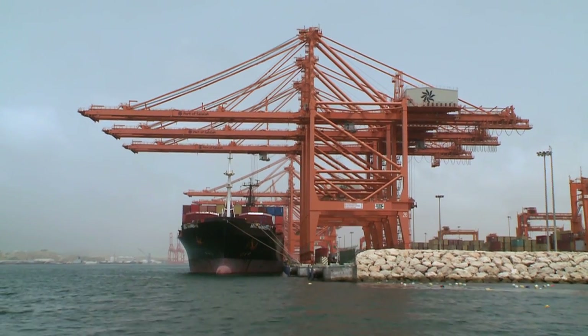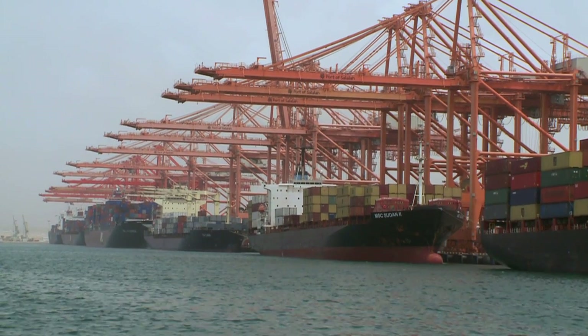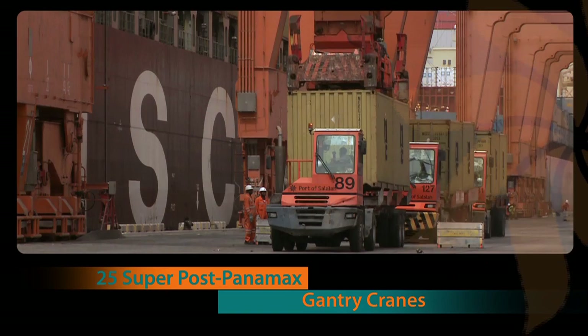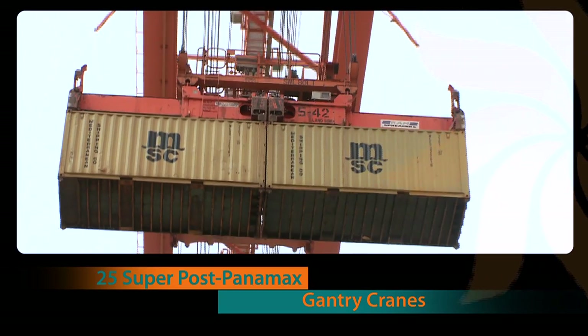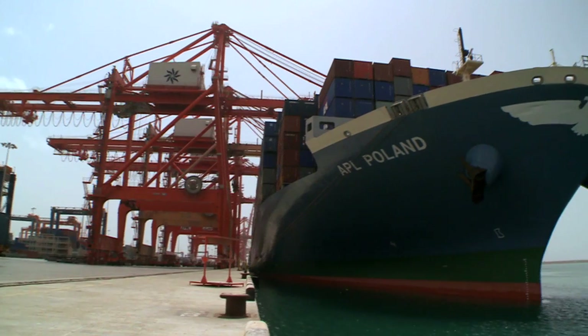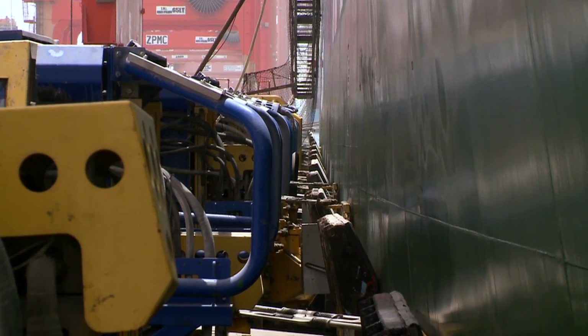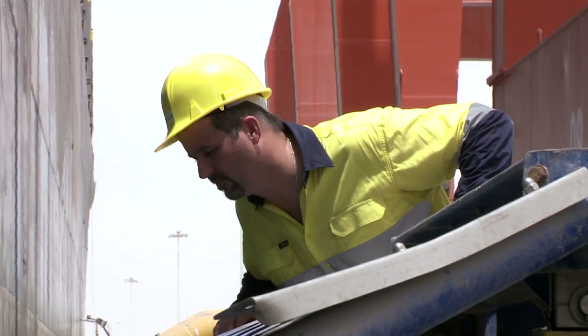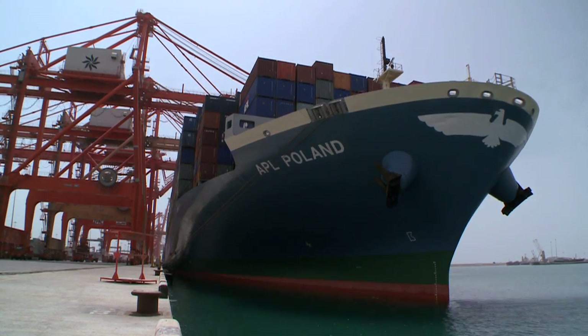The container terminal is over 2.5 kilometres long and home to 25 of the world's largest cranes. Facilities include RTGs, mobile cranes and the Cavotech Moormaster — a vacuum-based automated mooring system that eliminates vessel surge, significantly reducing loading time.